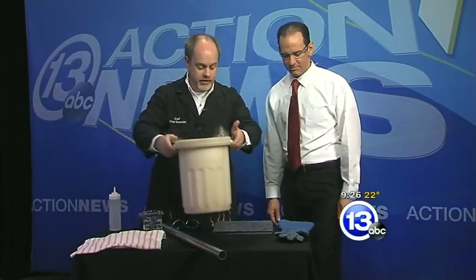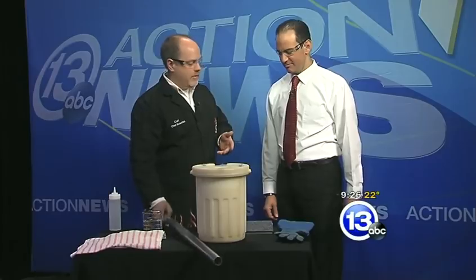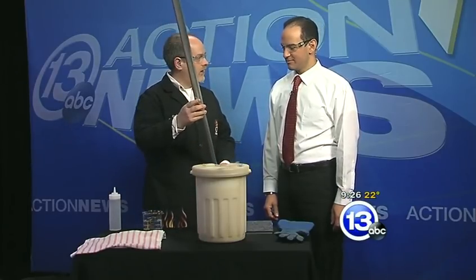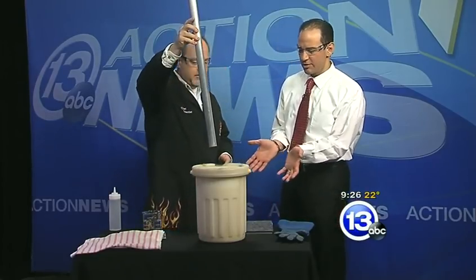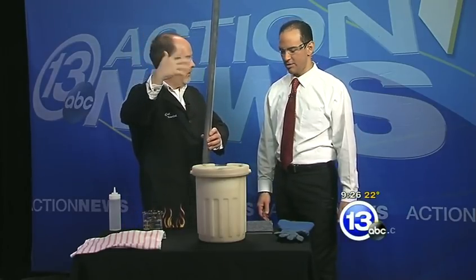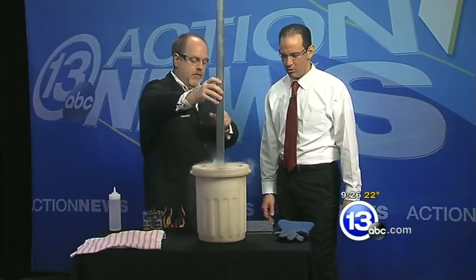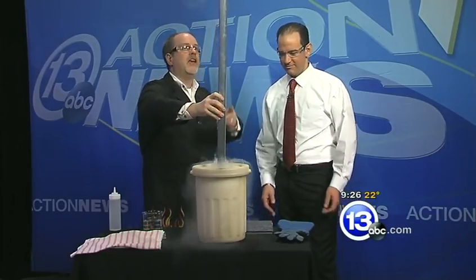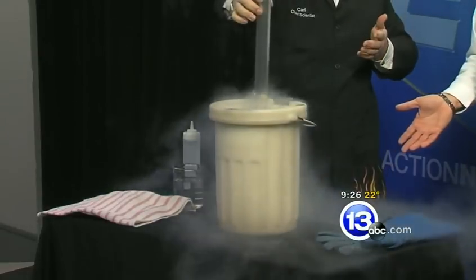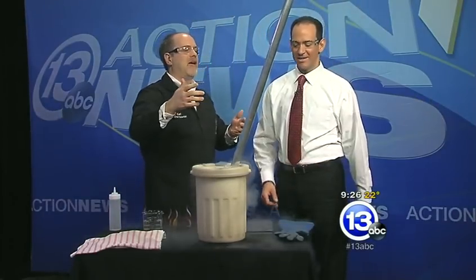I brought with me some liquid nitrogen here. What we're going to do is see how well a pipe, like this aluminum pipe, can conduct heat. Liquid nitrogen is very, very cold, but this pipe has some heat from the room and heat in its mass. If we drop it into the liquid nitrogen, it's going to make the nitrogen boil vigorously — we're going to get this great flume of nitrogen squirting out the top of the pipe. As the pipe begins to cool down...